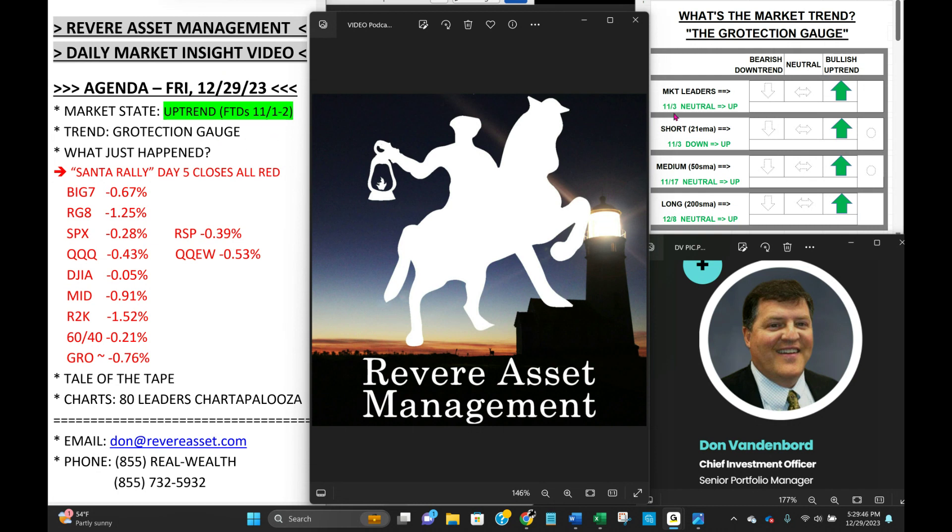We're in an uptrend for the last two months. You can see market leadership flagged with the coveted green arrow over here, as well as all five of the major indexes are trending above their short-term 21-day moving average, medium-term 50-day moving average, and long-term 200-day moving average. This setup gives us the green light to proceed with allocation into the market indexes, as well as leading stocks and leading sectors, and that's what we've been doing over the past two months.